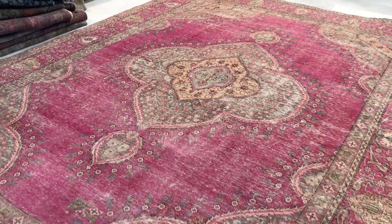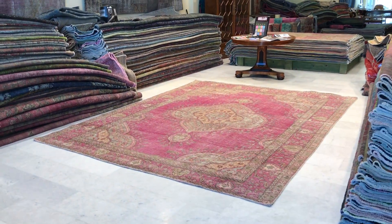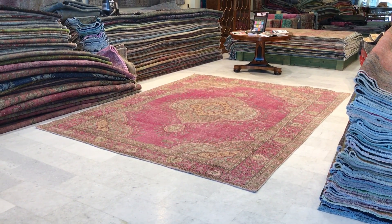We produce our own range of carpets. So if you have any questions about this carpet or any other carpet in our collection, we're more than happy to assist you in any way we can.